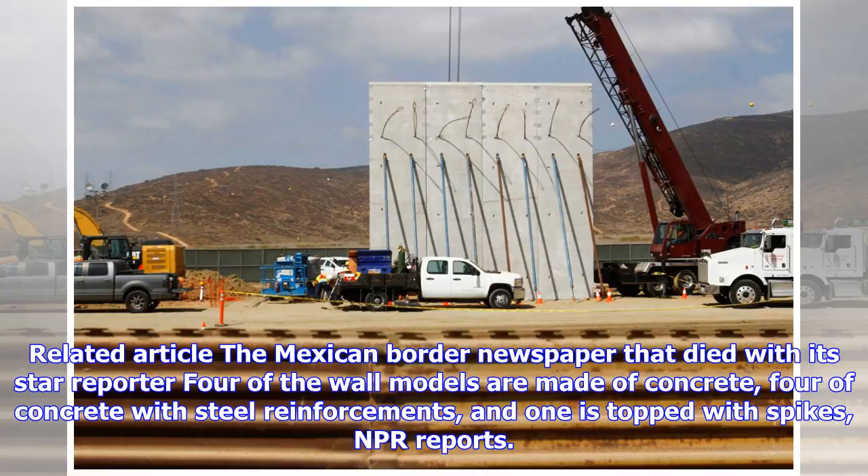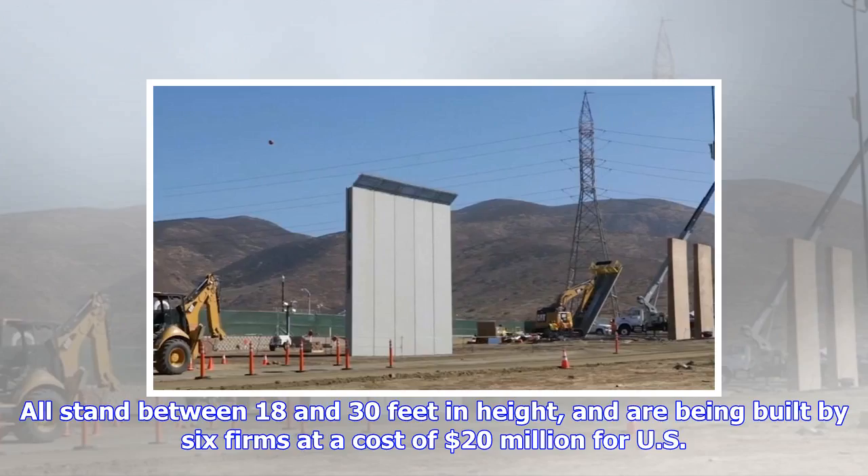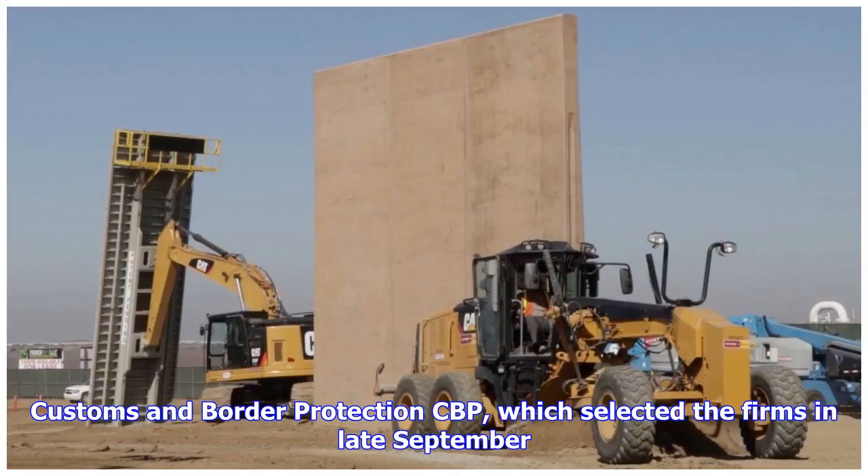Four of the wall models are made of concrete, four of concrete with steel reinforcements, and one is topped with spikes, NPR reports. All stand between 18 and 30 feet in height and are being built by six firms at a cost of $20 million for U.S. Customs and Border Protection (CBP), which selected the firms in late September.